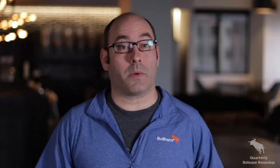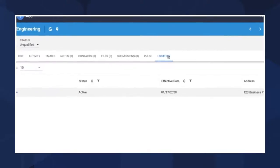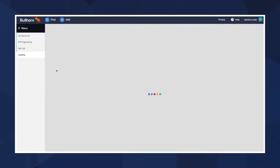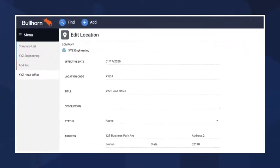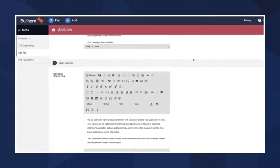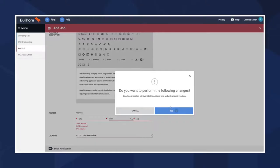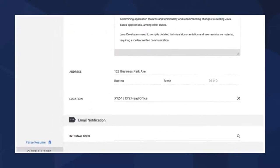For customers who work with clients with multiple locations or worksites, we have an exciting new enhancement to Bullhorn ATS and CRM, which makes it easier to work with multiple locations. Within Bullhorn ATS, you can now save one or many locations for each of your companies and assign specific locations to roles and placements. This further streamlines operations when working with clients that would like roles and placements to be aligned to specific offices or worksites.